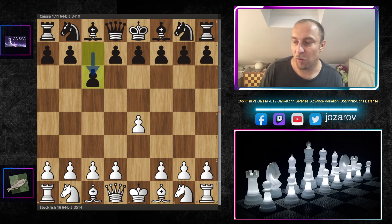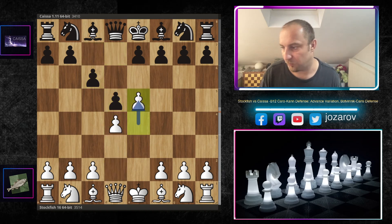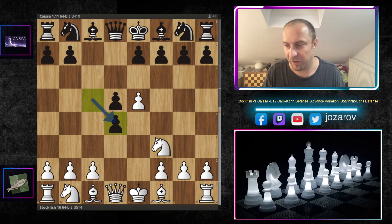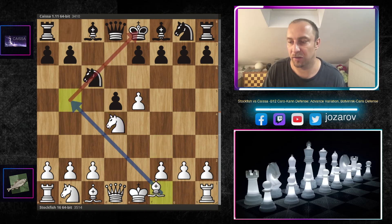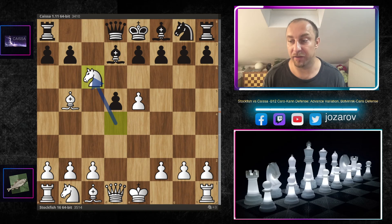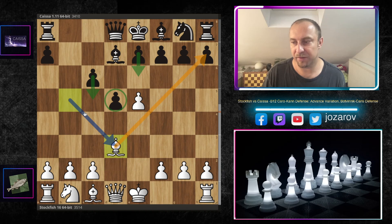With the white pieces, Stockfish opened with e4, we have c6 by Caissa — the Caro-Kann. Then d4, d5, and now the advanced variation with e5. Now comes the Botvinnik-Carls variation, hitting the center immediately with c5. We have knight to f3, c takes d, knight takes d, knight to c6 hitting the pawn, and now bishop to b5 temporarily pinning the knight on c6. Bishop to d7 protects the knight, and now knight takes c6 forces the structure c6-d5 for black.